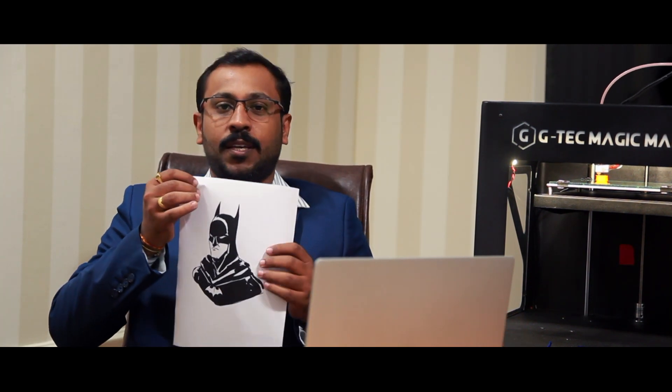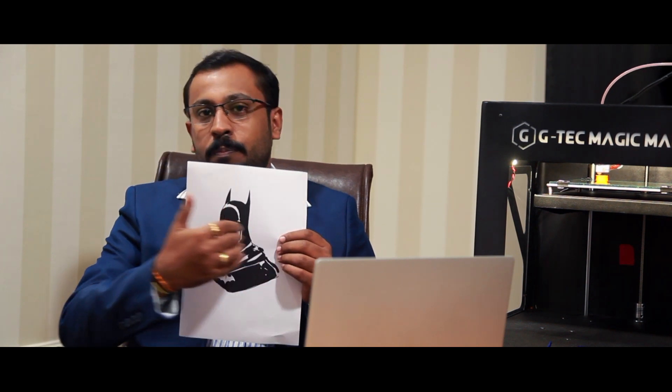What is 3D printing? 3D printing involves three dimensions. Normally, we use paper — it has a length and a breadth, which makes it two dimensions. This is 2D printing.